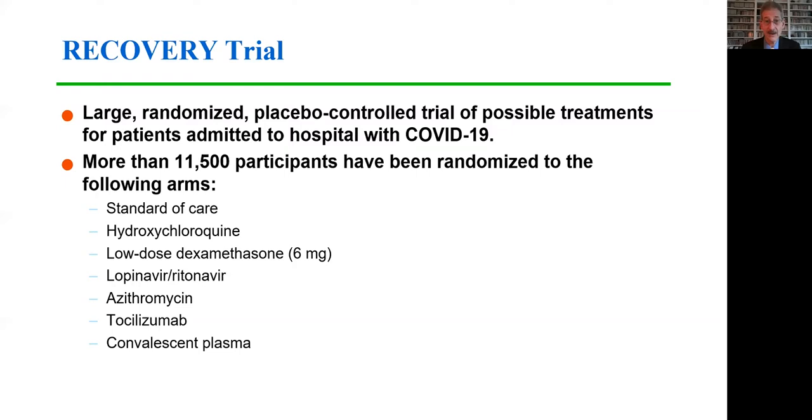What was really needed is a randomized trial. Data from the RECOVERY trial were released recently. RECOVERY is a large randomized placebo-controlled trial of several different possible treatments for patients admitted to hospital with COVID-19. So far, more than 11,500 participants have been randomized, either to standard of care or to different arms, including hydroxychloroquine, low-dose dexamethasone, boosted lopinavir, azithromycin, tocilizumab, or convalescent plasma.